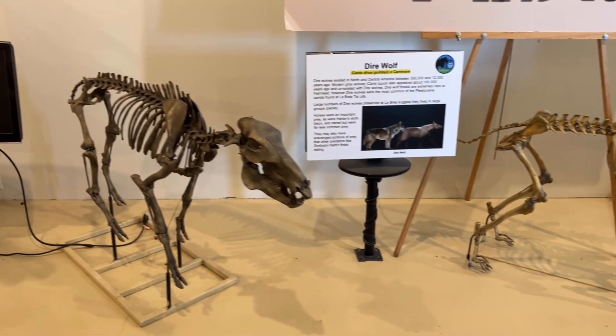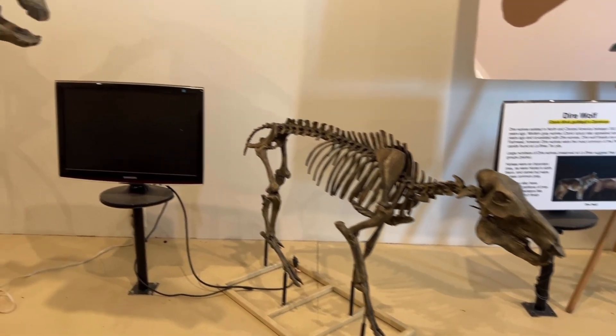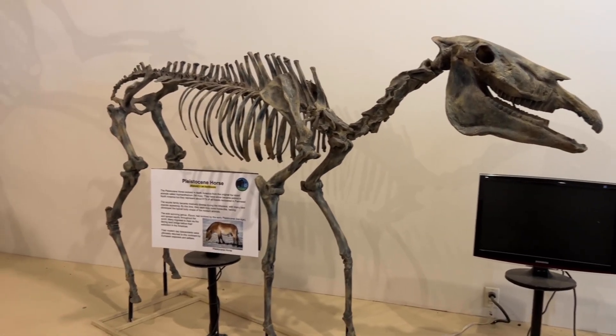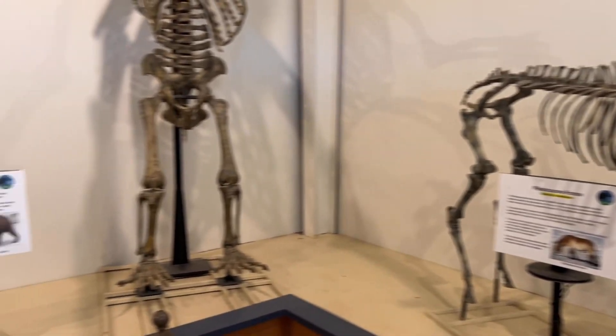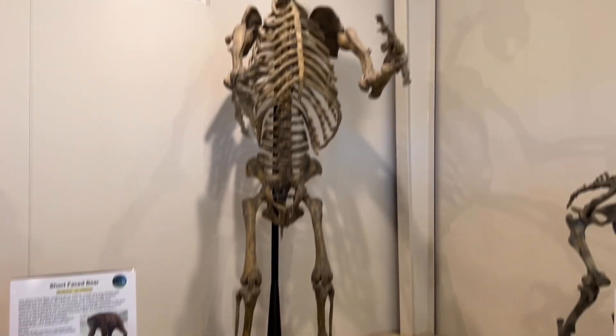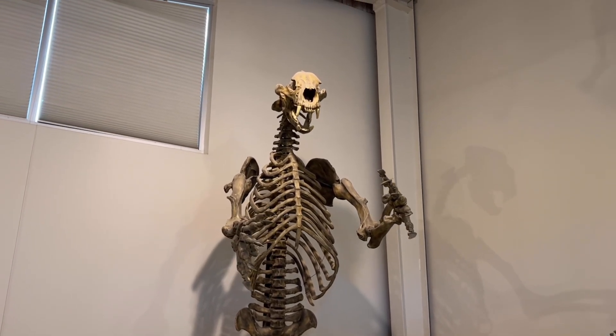This thing still looks pretty mean. There's the horse. This is the one we saw in the movie — that short-faced bear. Look how tall that thing is. That is huge.